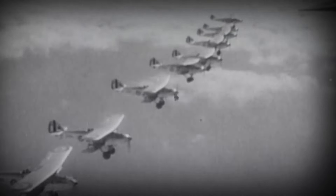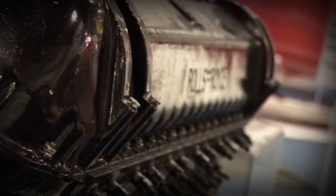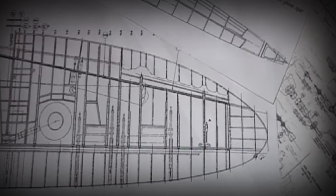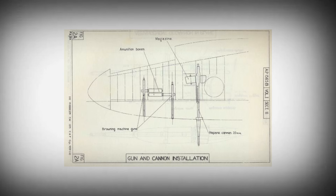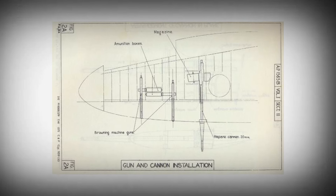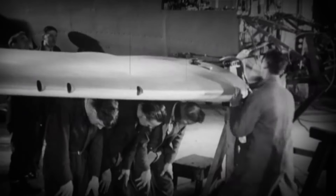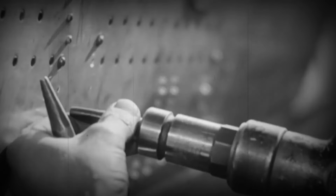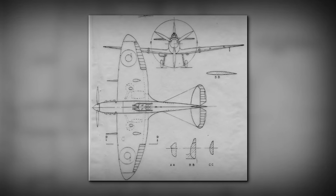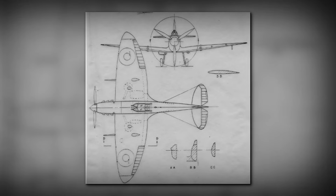Beyond its elegant design, the Spitfire was a technological marvel. Its Rolls-Royce Merlin engine and innovative features set it apart, making it a formidable force in the skies. One of the most innovative solutions at the time was the elliptical wing design. The designers were looking for a solution that would give the aircraft enough lifting force, but also accommodate the guns and landing gear in the wings. An elliptical planform is the most efficient aerodynamic shape for an untwisted wing, leading to the lowest amount of induced drag. The ellipse was skewed so that the center of pressure, which occurs at the quarter-chord position, aligned with the main spar, preventing the wings from twisting.